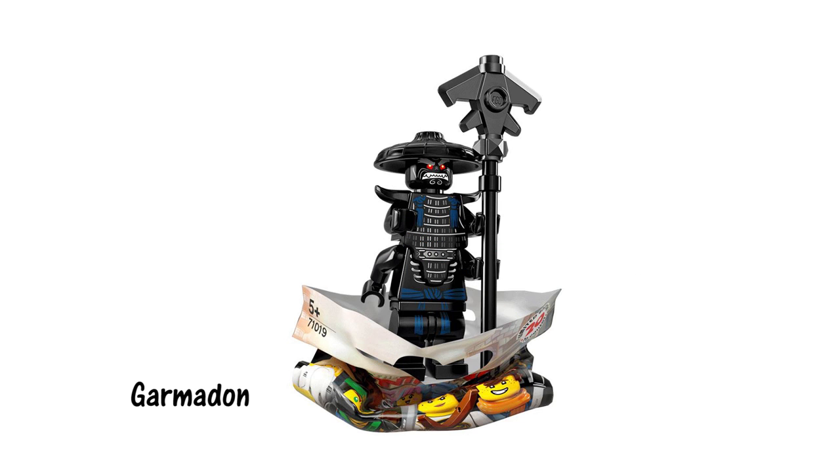Here's Garmadon in his traditional samurai armor. Like Master Wu, he doesn't seem to be a special variant, but it's nice that fans will be able to pick him up at a cheap price.